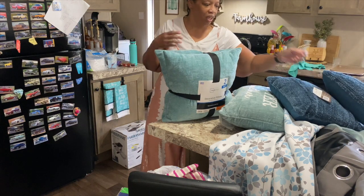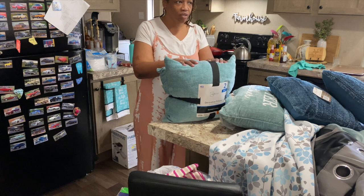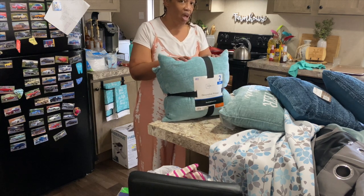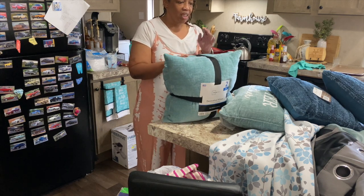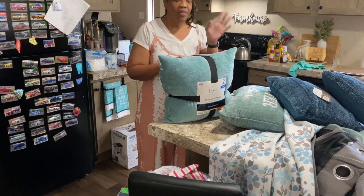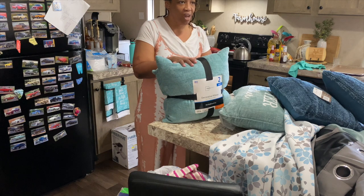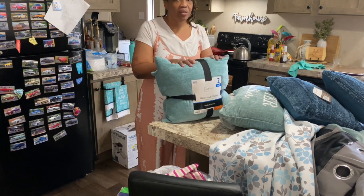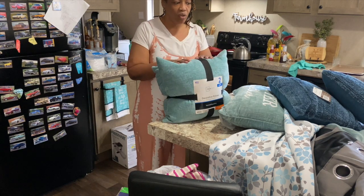I haven't decided exactly where all the pillows are going to go. I'm still on the hunt for some rose gold pillows — one of my subscribers, Veronica, told me about them, but my store didn't have them. I'm thinking I'm going to put the rose gold in the office, or I may stick with this color theme and gray to match the rest of the house, but just add pops of rose gold in there. Anyway, that's all for everything I got today — now let's get to cooking!